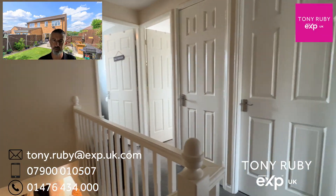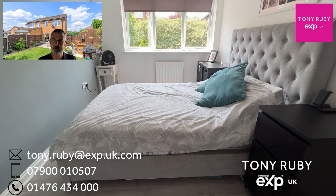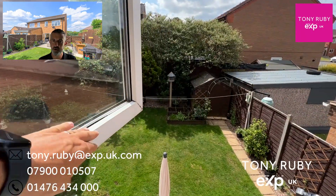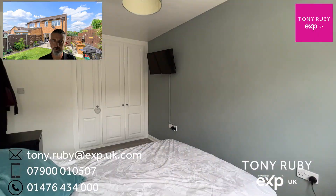I'll start with the airing cupboard there in the middle, and then we've got bedroom one. This has got wardrobes behind me, so built-in storage, a view over the garden to the rear, and wardrobes at the opposite end as well.